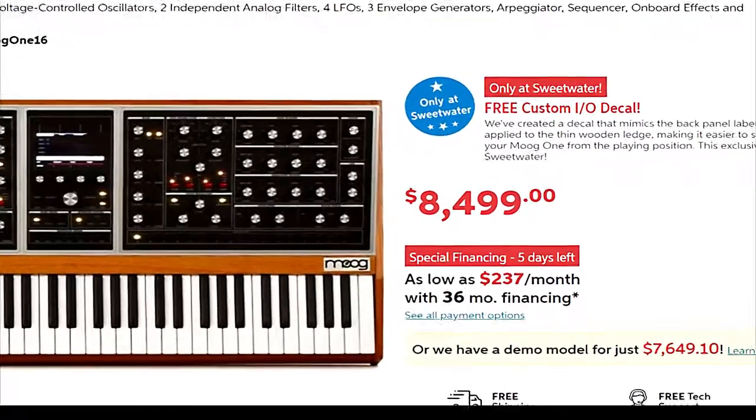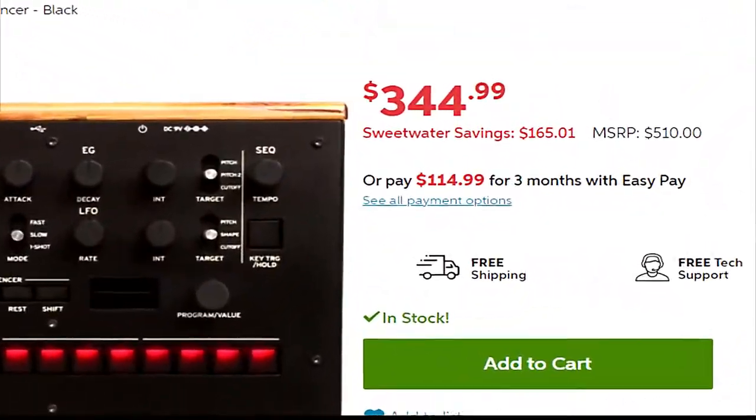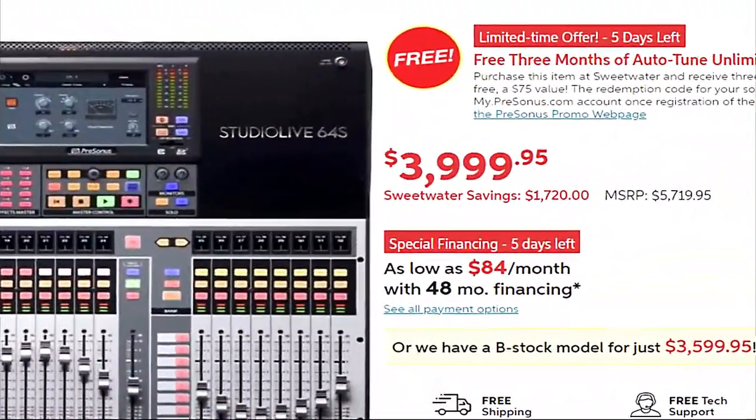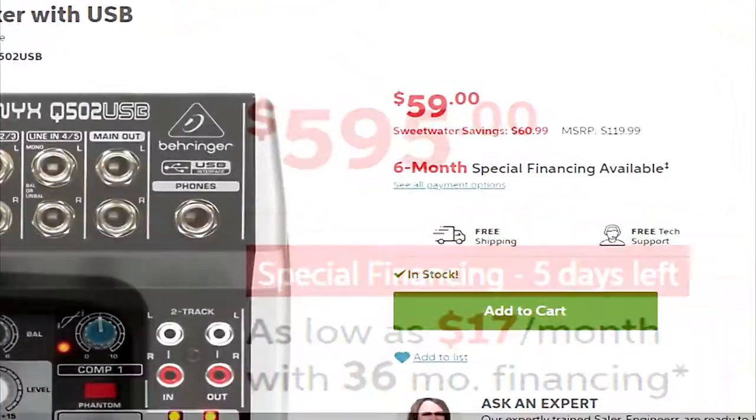Are you going to be doing music or podcasting? In most situations you don't have to get the latest and greatest in technology. In fact, a lot of equipment out there is very pricey, and in most cases you might not need those expensive items. Do your research — check everything you possibly can and get all the knowledge you can, especially when it comes to synthesizers, music gear, and professional recording equipment.